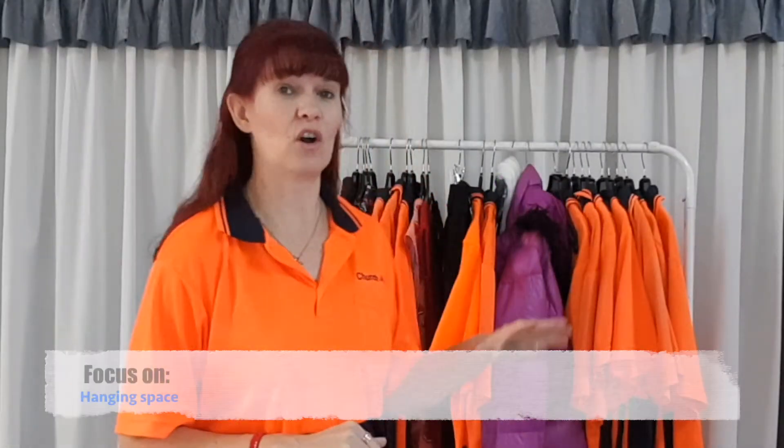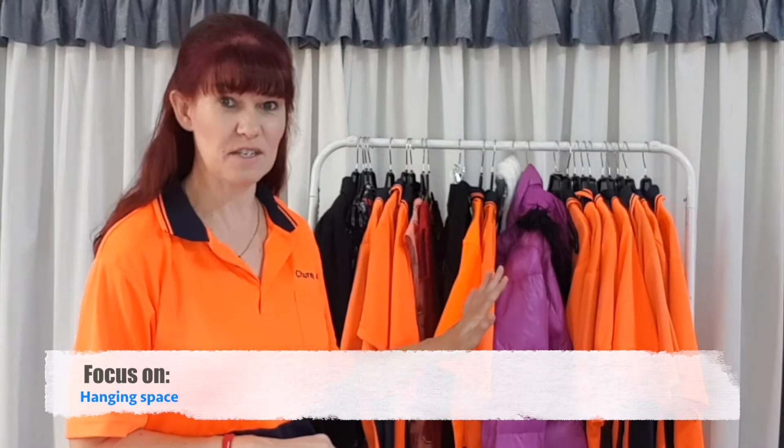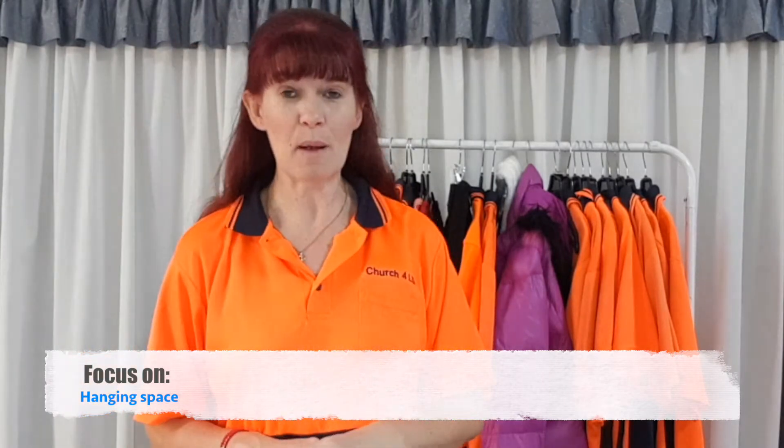G'day, I'm Gail and welcome to day three of our seven day decluttering challenge. Our 15 minutes starts now, so let's get that timer on. Thank you for everyone who commented yesterday — it's really fun to do this together. Today we're going to focus on our hanging space. I'm going to keep it short because you probably have a few wardrobes to go through in your 15 minutes.